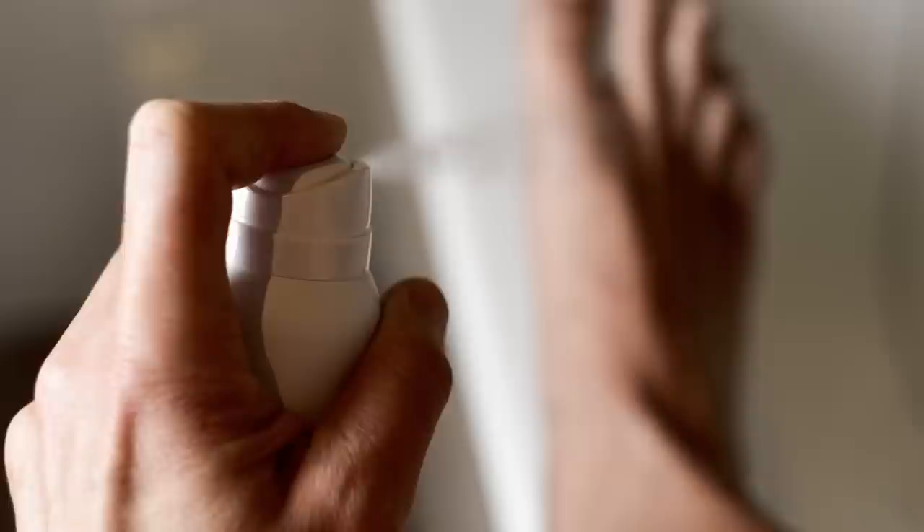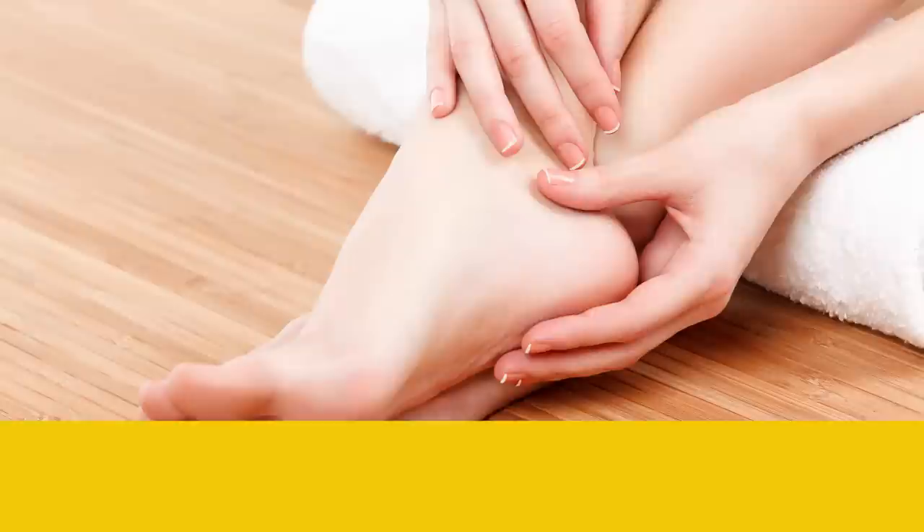Tip number 4: Use your antiperspirant on your feet, too. Apply them in the evening after a shower to dry skin. Antiperspirants contain chemicals that help reduce sweating.